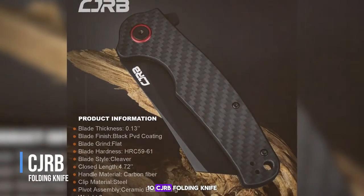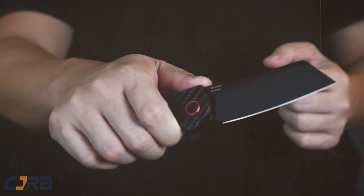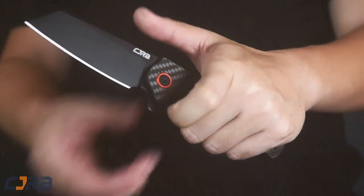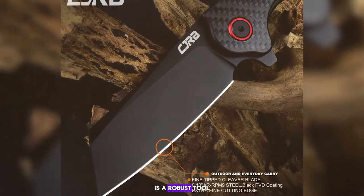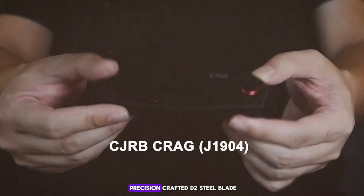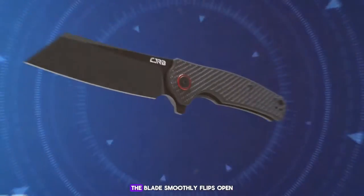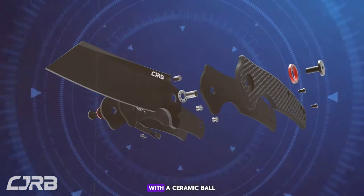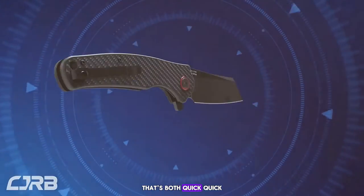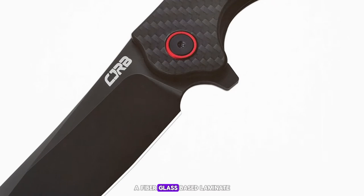Number 10: the CJRB Folding Knife. The CJRB folding knife is a robust tool that combines functionality with sleek design. It features a precision-crafted D2 steel blade known for its hardness and excellent edge retention. The blade smoothly flips open with a ceramic ball bearing pivot assembly that's both quick and reliable. The handle is made from G10, a fiberglass-based laminate that is durable and provides a secure grip even in wet conditions.